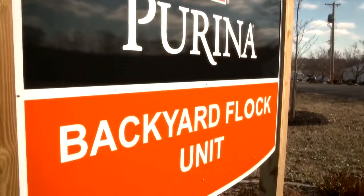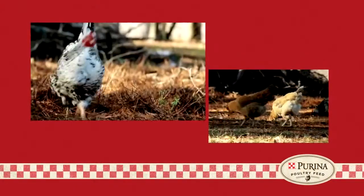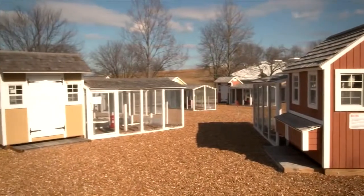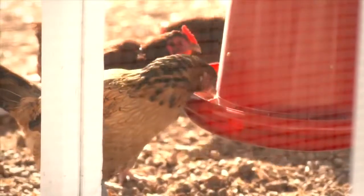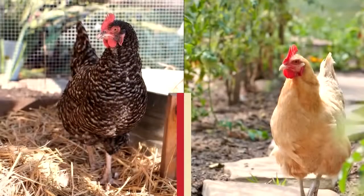Welcome to our new Backyard Flock Unit featuring the latest in poultry research. Did you know that backyard poultry in cage-free or pasture-raised environments have different nutritional needs than commercial birds? Backyard breeds are not the same as those you would find in a commercial layer operation, and they are managed very differently. Here at the Purina Animal Nutrition Center, we have breeds you would have at home, including Plymouth Barred Rocks, Rhode Island Reds, and more. Backyard varieties and heritage breeds need more nutrients and the appropriate energy level to help them have long, productive lives.